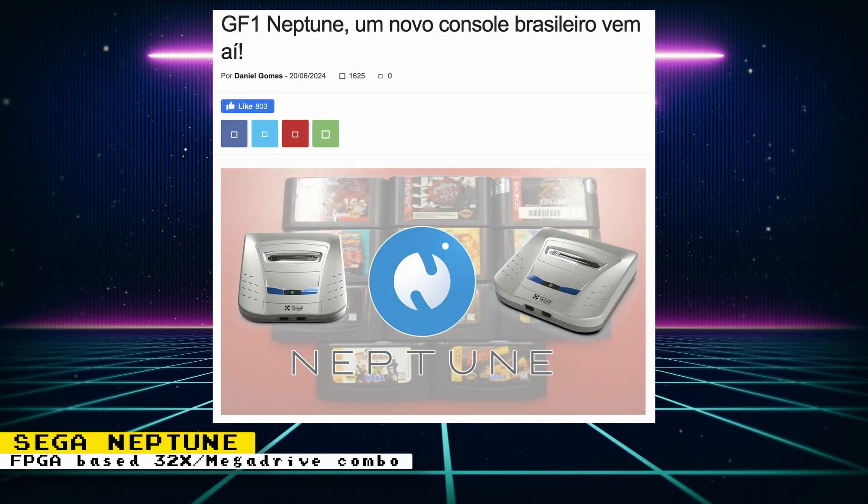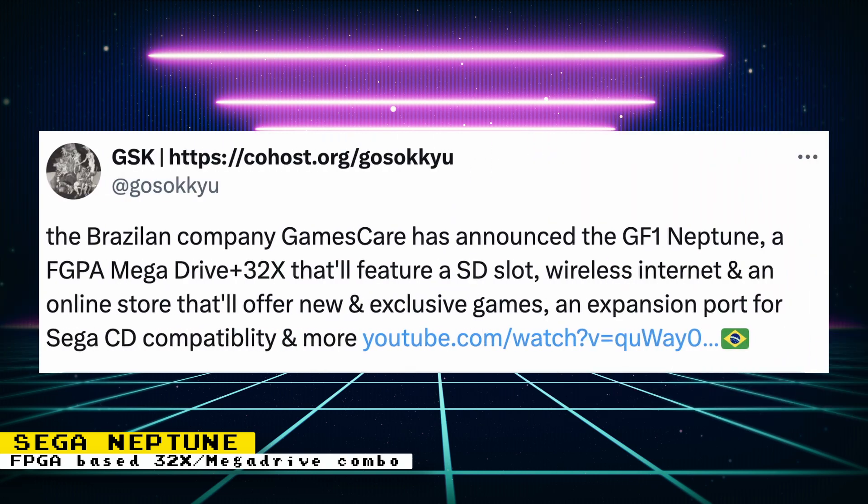A Brazilian company called GamesCare announced the GF1 Neptune, an FPGA recreation of what would have been the Sega Neptune. That means it's a console that combines both the Sega Genesis and 32X devices, instead of having the Genesis with the 32X attached to it. This console will feature an SD slot, wireless internet, and an online store that will offer new and exclusive games. It will even have an expansion port for Sega CD compatibility.